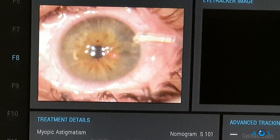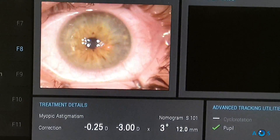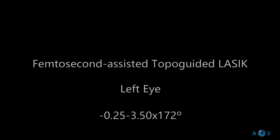The corneal flap is rinsed with BSS to remove any micro debris. Finally, the cornea is dried with a surgical sponge, always in the direction of the flap hinge. This will ensure a correct fit of the flap with the stromal bed, minimizing the possibility of microstria.